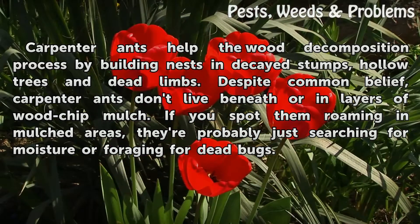Carpenter ants help the wood decomposition process by building nests in decayed stumps, hollow trees, and dead limbs. Despite common belief, carpenter ants don't live beneath or in layers of wood chip mulch. If you spot them roaming in mulched areas, they're probably just searching for moisture or foraging for dead bugs.